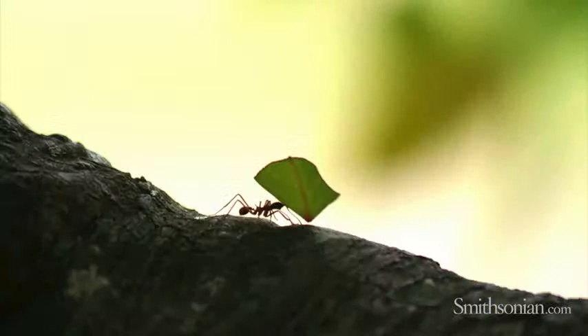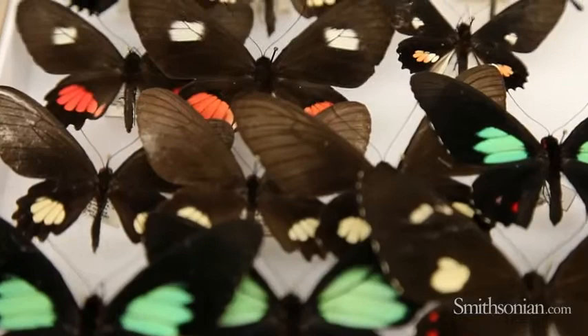So whether it's leafcutter ants that farm fungus and have done so for tens of millions of years, or butterflies that reflect light off of their scales, there are a lot of possibilities. Thank you all for joining us and have fun.